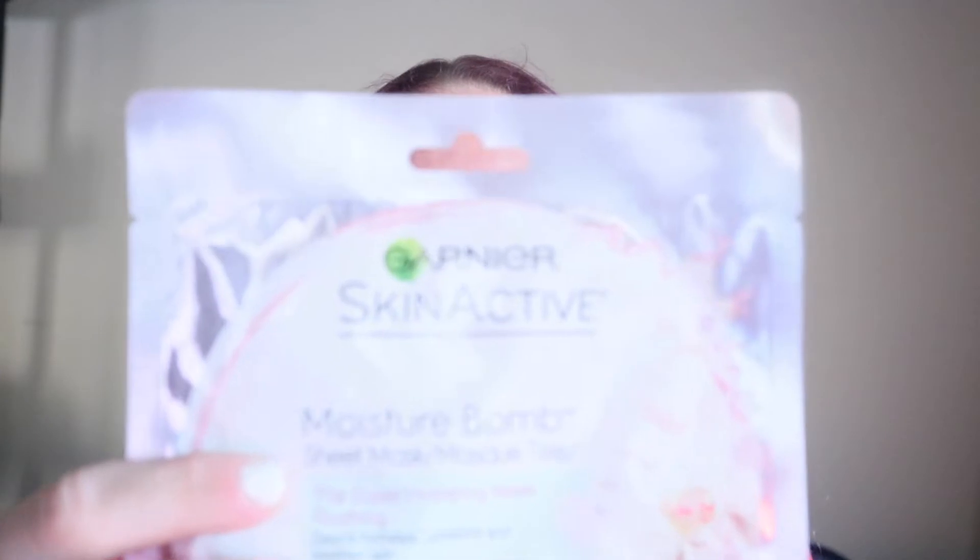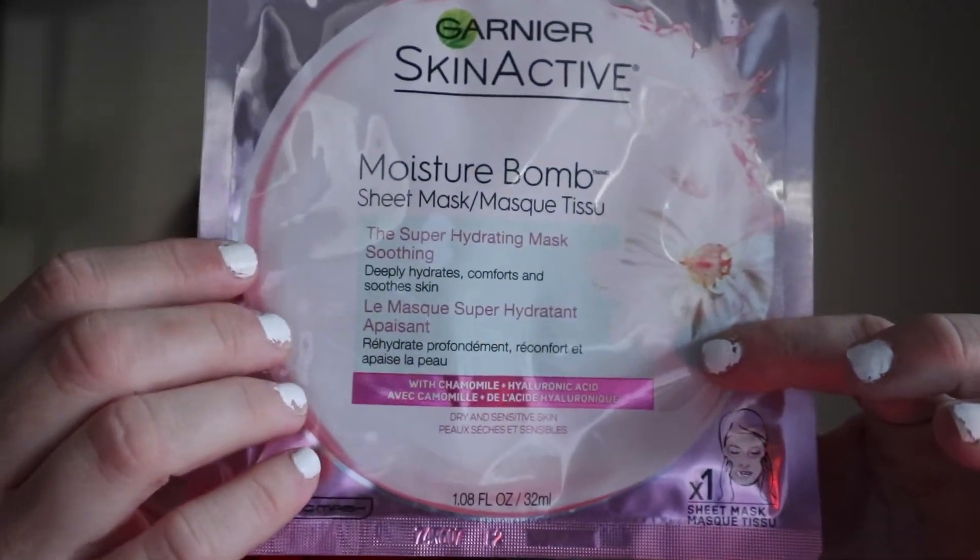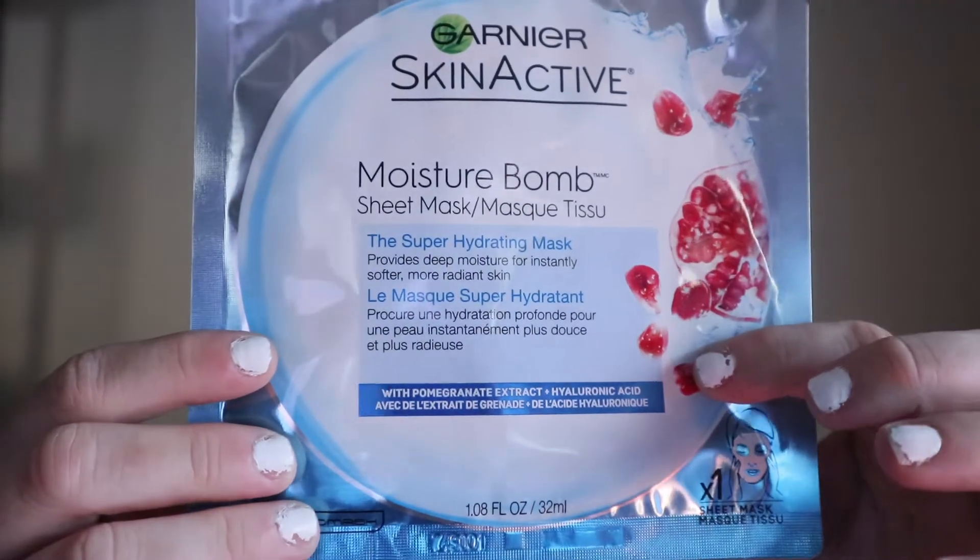I also have some masks here. I was going to purchase them off Amazon first, but since I went out last night I just picked them up. They're by Garnier. I got the moisture balm sheet mask — the super hydrating mask — smoothing, deep hydration, comfort and soothe. Then I got another one that also says it provides deep moisture for instant softer and radiant skin. They're both called the super hydrating mask, but one is with pomegranate extract and the other is with chamomile. There will be separate videos on them as well.